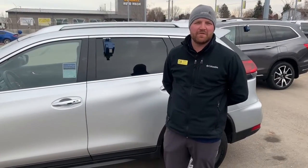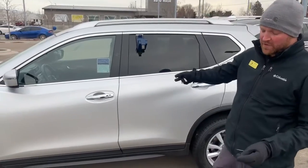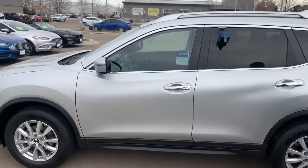Hey folks, this is Nick Drake here at Kindle Ford Used Car Superstore in Meridian, Idaho. Today I would love to go over with you guys this 2019 Nissan Rogue SV.